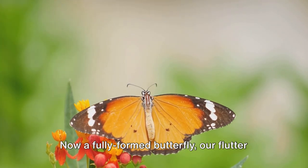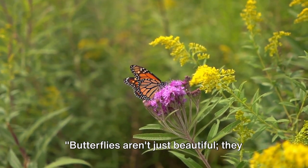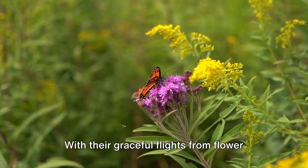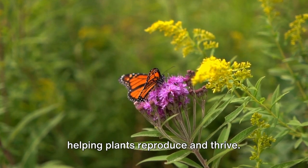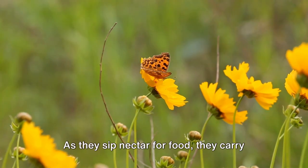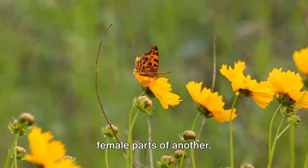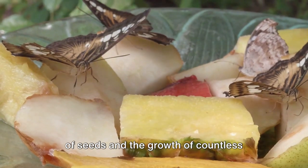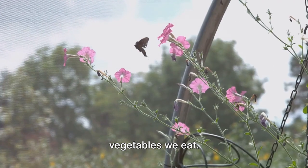Now a fully formed butterfly, our flutter master is ready to take on the world. Butterflies aren't just beautiful — they play an important role in our ecosystem. With their graceful flights from flower to flower, they serve as busy pollinators, helping plants reproduce and thrive. As they sip nectar for food, they carry pollen on their bodies, transferring it from the male parts of a flower to the female parts of another. This crucial process ensures the creation of seeds and the growth of countless plants, including many of the fruits and vegetables we eat.